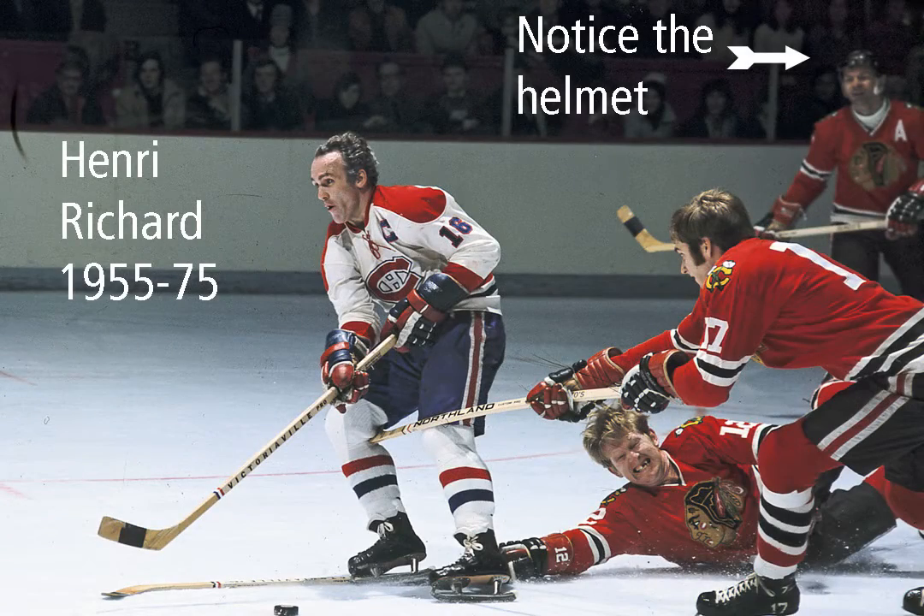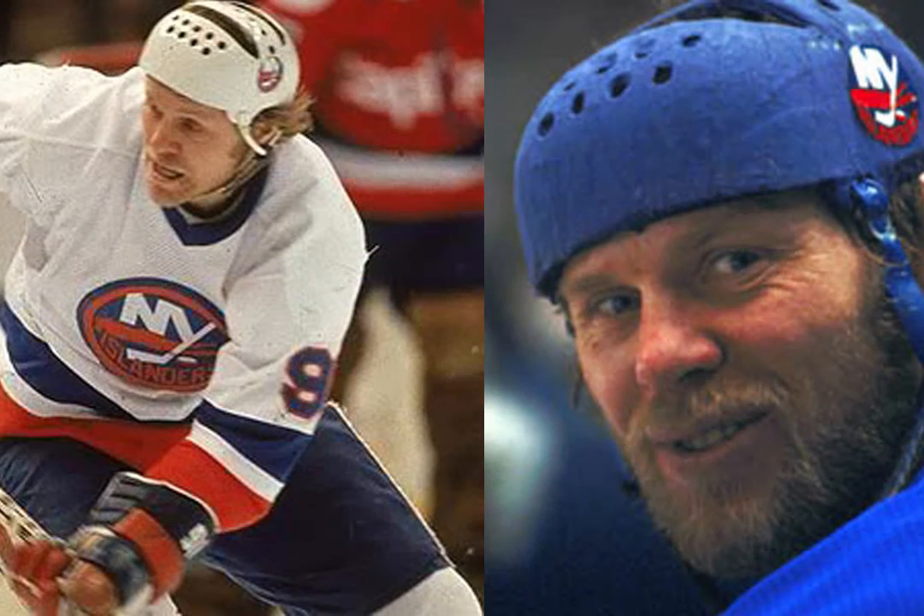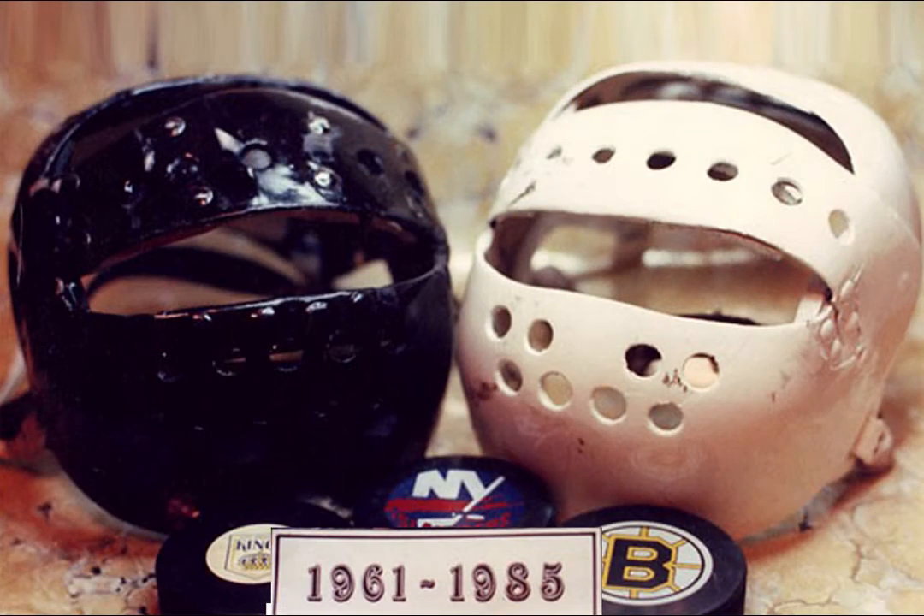The other player who wore the SPAPS helmet was Butch Goring of the LA Kings, the New York Islanders, and, very briefly, Boston. Goring got his helmet when he was 12 years old. His dad purchased it at a sporting goods store in Winnipeg. The year would have been 1961. It has been described as the ugliest helmet on earth, as Goring made many, often crude, modifications to it during his career.